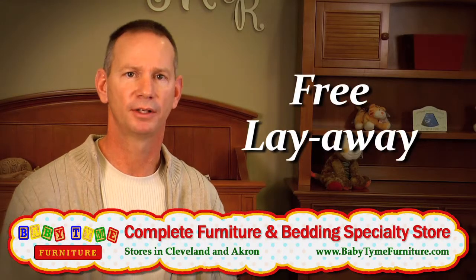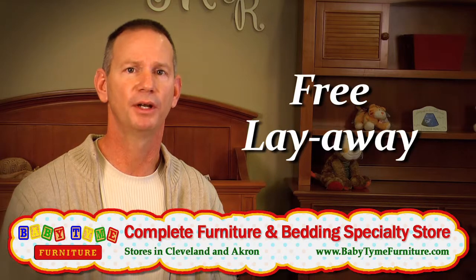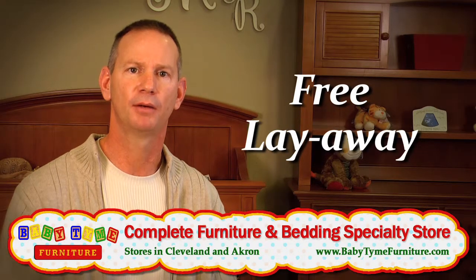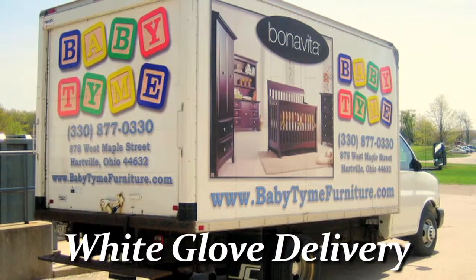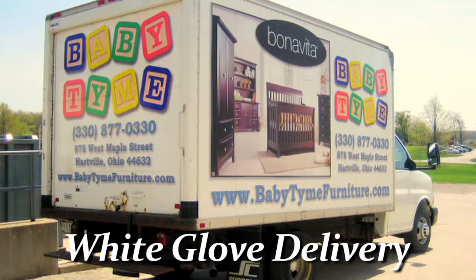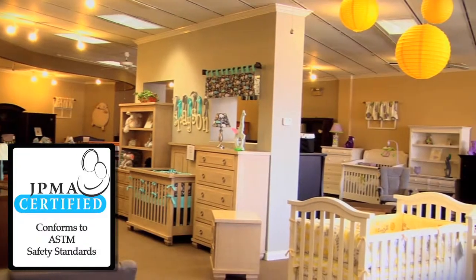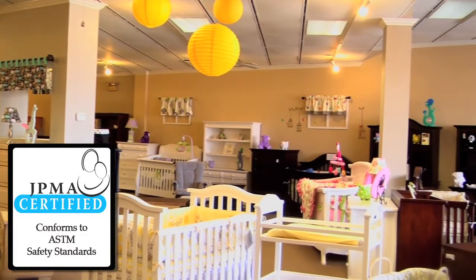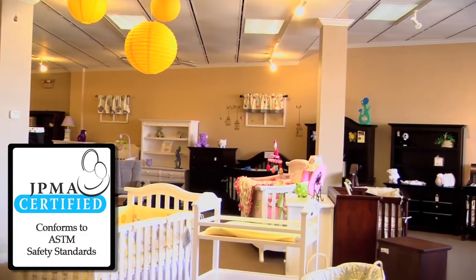We offer free layaway to all of our customers for any length of time they need. We don't limit you to just one month or two months or three months — we let you put it in layaway and we'll hold it here for as long as you need. We offer delivery service that's white glove from start to finish, and that's also done by our family. All of our furniture is certified. We believe that your baby should be in the safest furniture that you can buy, and here at Babytime, we offer that.